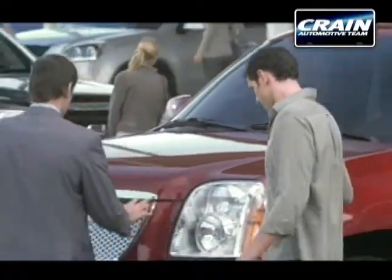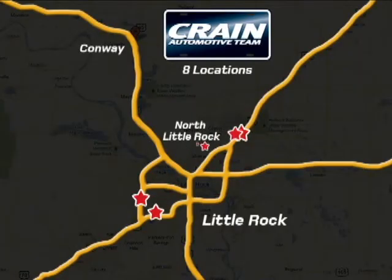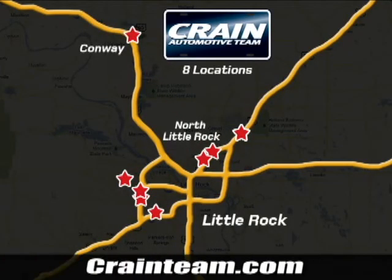Visit us anytime at craneteam.com. The Craneteam's got em! Craneteam.com